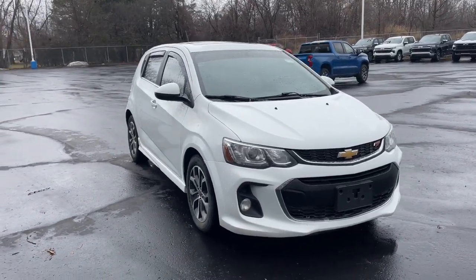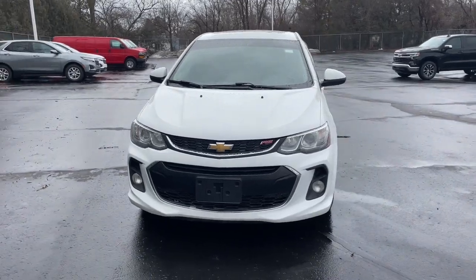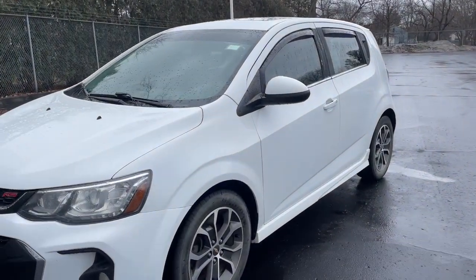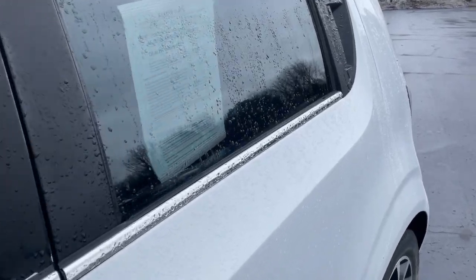Look no further than the 2017 Chevrolet Sonic. This vehicle is an outstanding buy with fewer than 150,000 miles on the odometer. The Sonic delivers safety, convenience, connectivity, efficiency, and agility in a compact, stylish package.